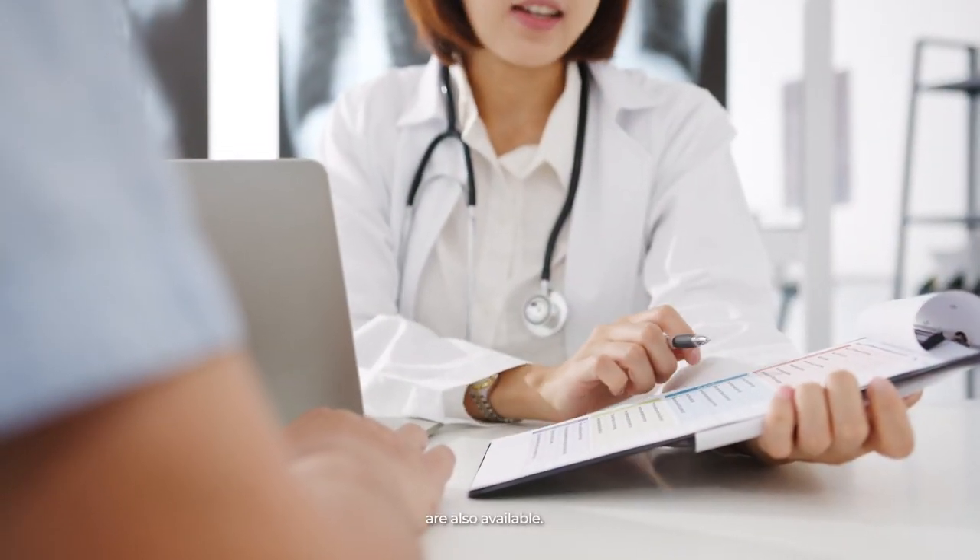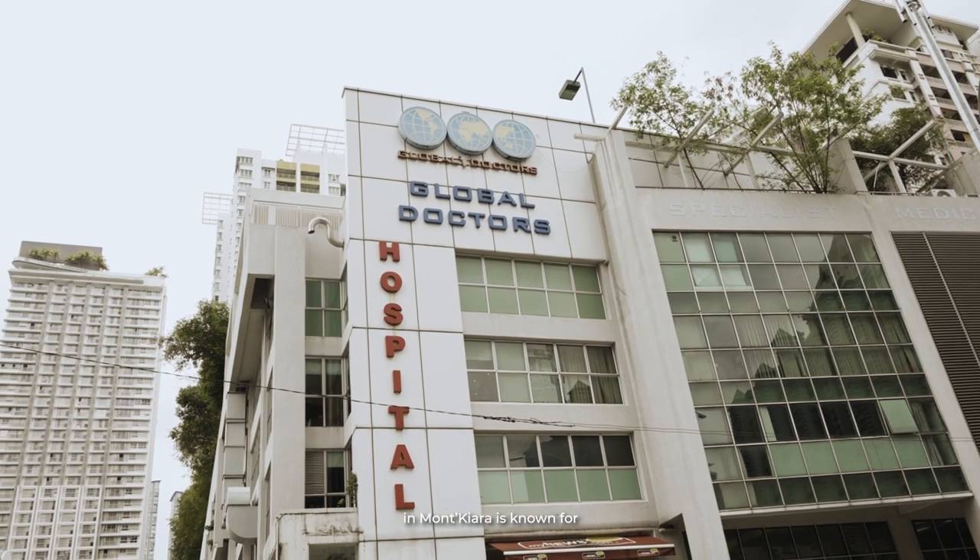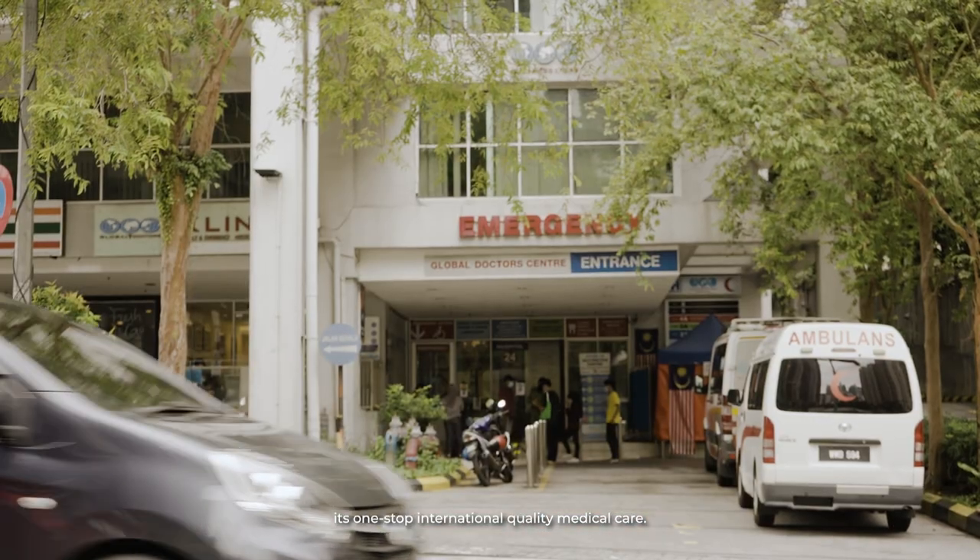Specialist medical services are also available. The Global Doctors' Hospital in Mont Kiara is known for its one-stop international quality medical care.